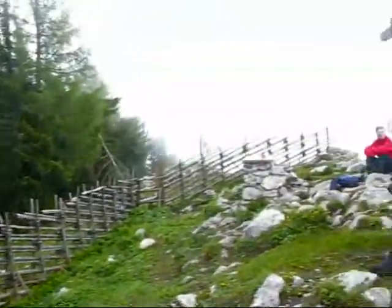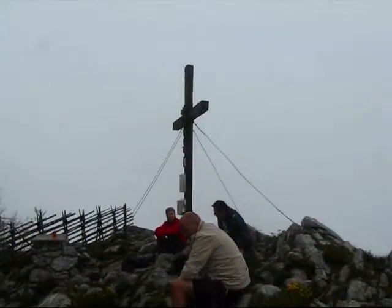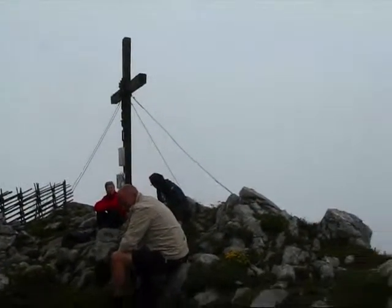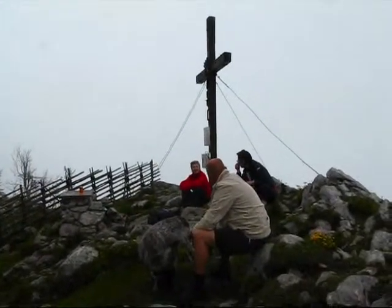We're going to wait up here for a little bit and see if the weather clears up. This is the summit cross right here at the top. The view from here would be absolutely stunning, but as you can see, it's nothing but super fog at the moment. Not much to see here, but we'll stick around a little bit and see if there's actually a little bit of clearing up that's going to happen.